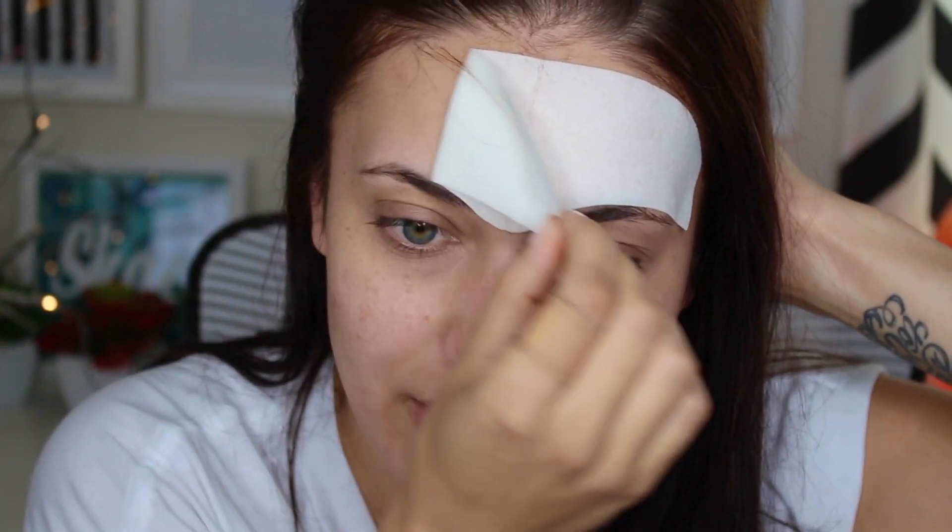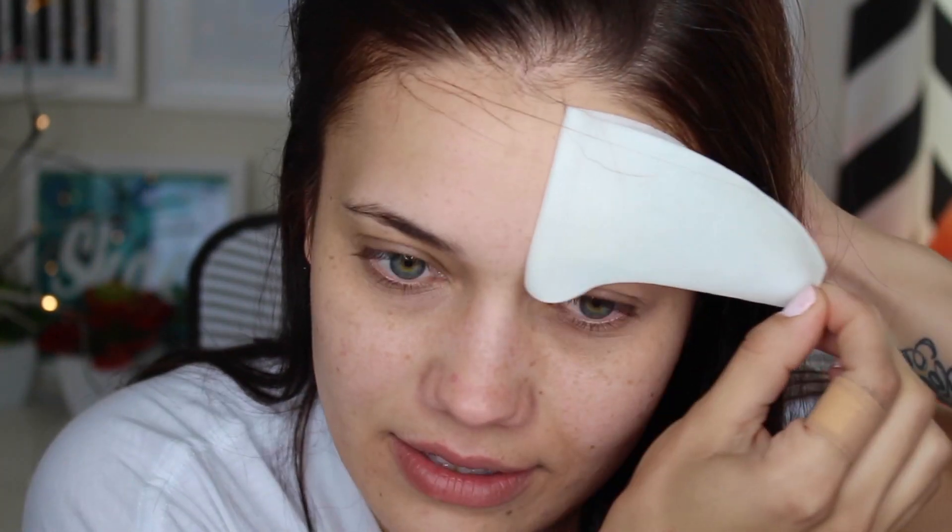Okay guys, my 10 minutes is officially up. Let us remove this and see what we think. Oh wow, oh my gosh — it actually really did take away these little lines. I'm freaking out. I think this is really amazing. I'm excited to take off the forehead one because my forehead wrinkle is like my arch nemesis that lives on my face. They look barely there. Huge thumbs up for this product so far.